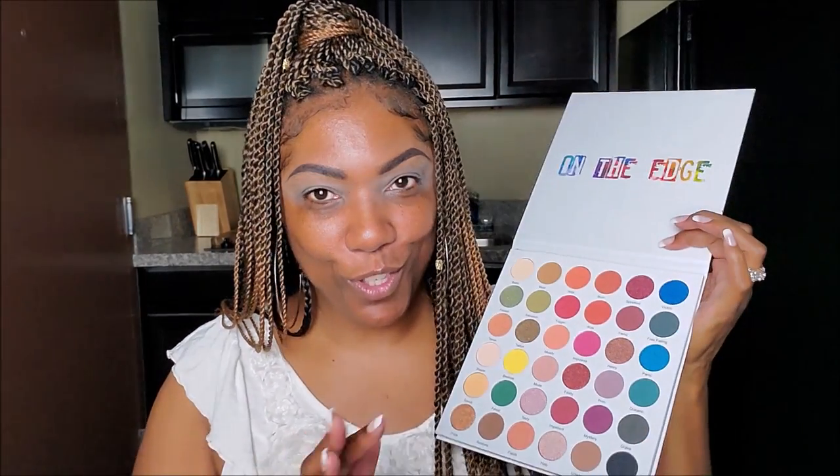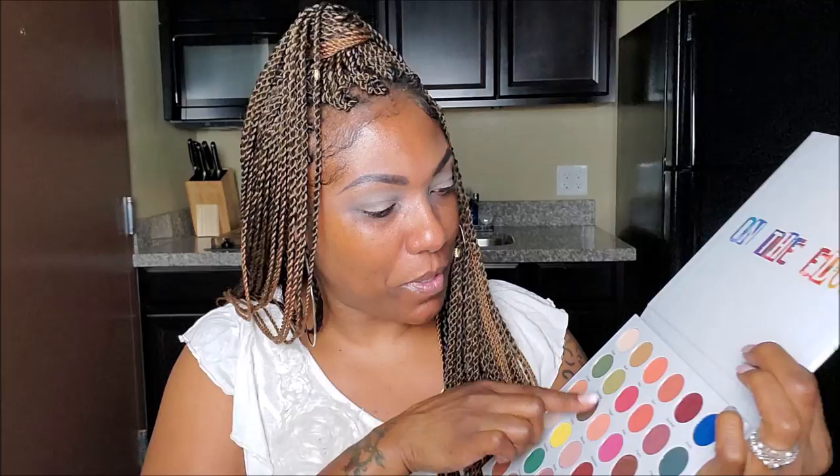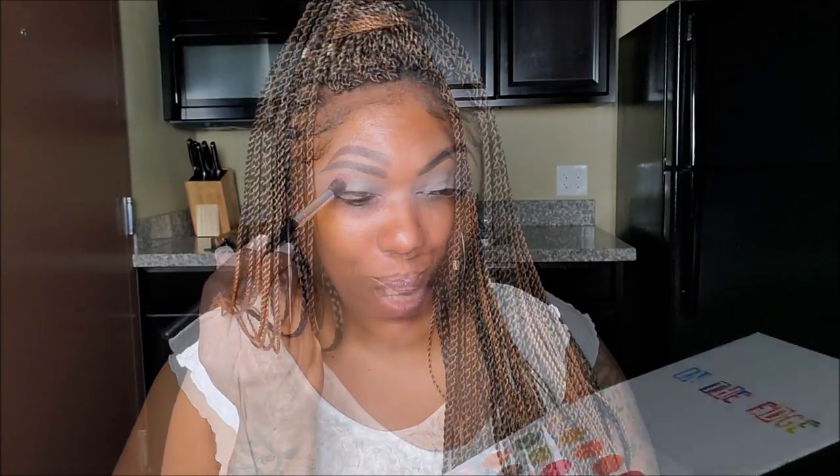I'm not sure what look I want to do, so we're going to figure it out together. I'm gravitating towards the reds and peachy shades today — of course blue is calling my name, but I'm going to try to stay away from it. I want to start with this beautiful red shade called Trigger. I'm placing that in my crease area. I wasn't really expecting these shadows to be super pigmented, and okay — it's showing up but it's not that deep rich red.